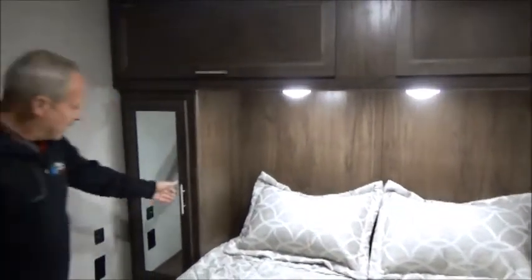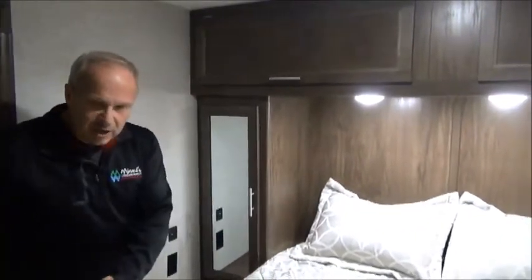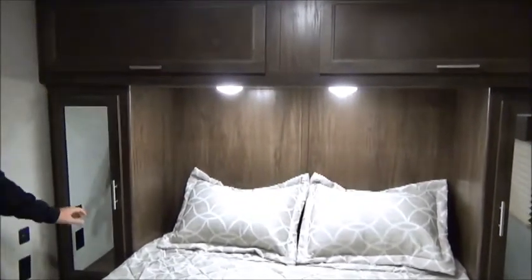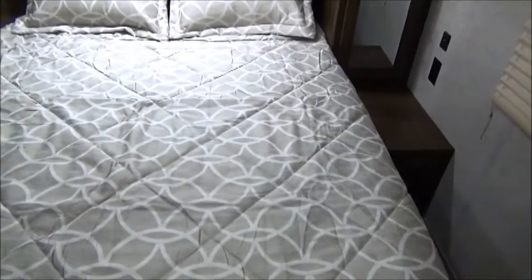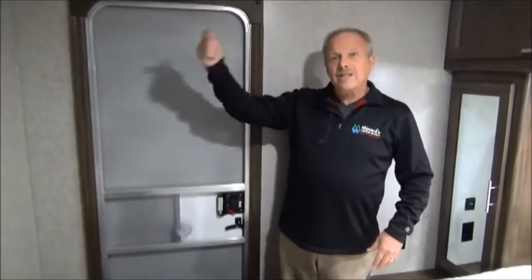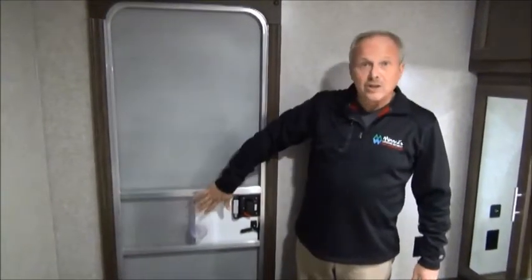In the master bedroom there's closet space and a nice walk-around bed with places to put things — your glass of water, your glasses. On each side you've got a place to charge your cell phone. There's lots of nice space in here; you're going to love this trailer. The bedroom also has a second door, which is really handy — if you have somebody staying over you can sit out under the awning a little longer and then come in without bothering them.